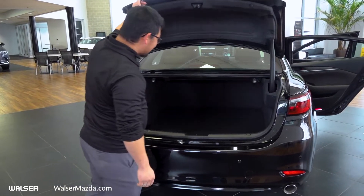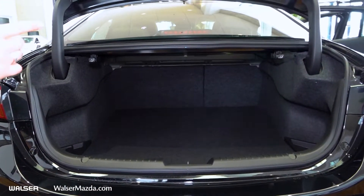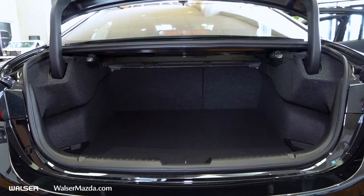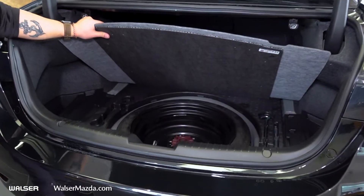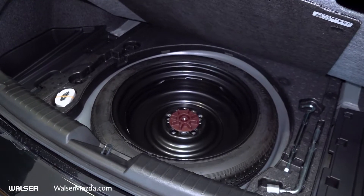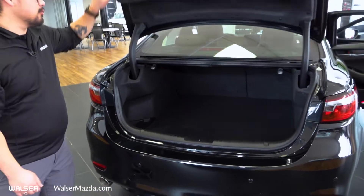Going ahead and popping the trunk open, you've got a ton of space inside of there. Those front seats do fold forward as well. Down underneath you're going to have your spare tire. You do have three years and 36,000 miles of both bumper-to-bumper and roadside assistance.